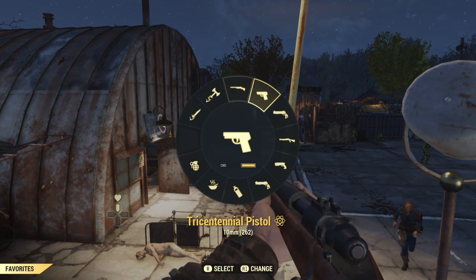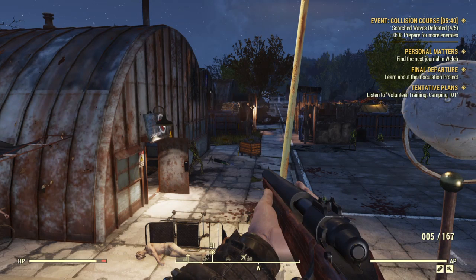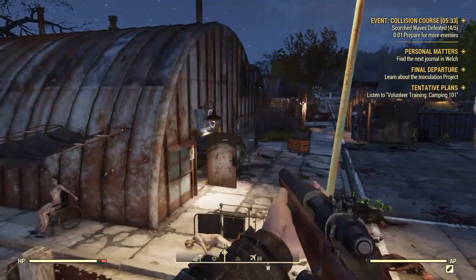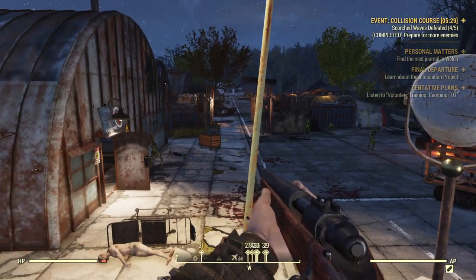West Virginia event playing. What you have to do is defeat five Scorched waves. We have literally five minutes to do this.